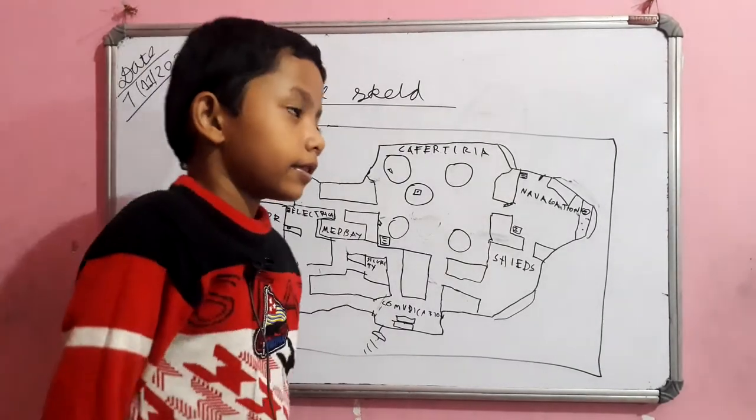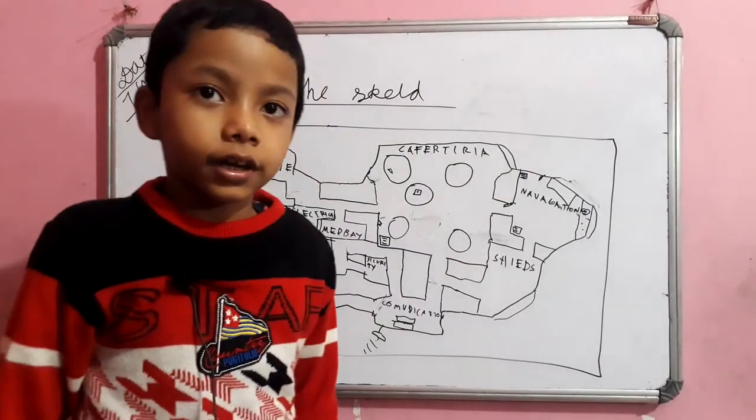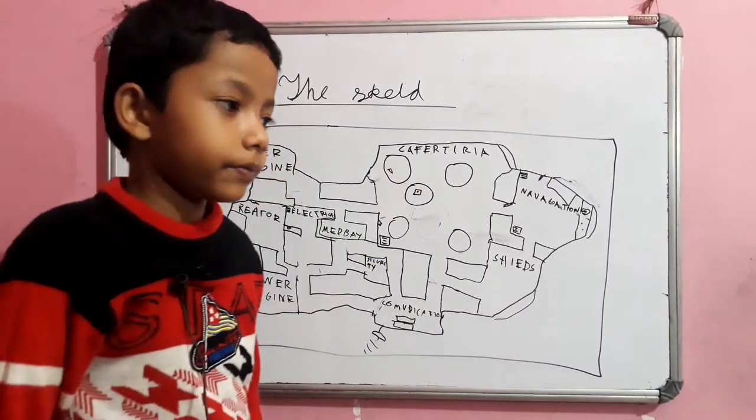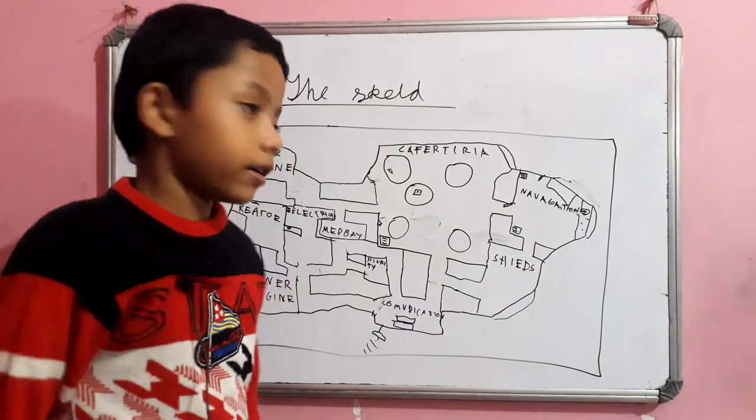Which room is communicated from the Earth? Communications. Now number 8.